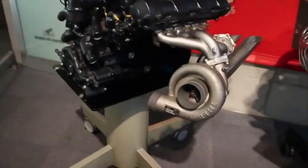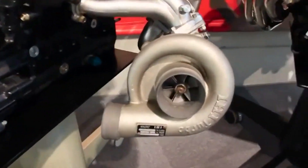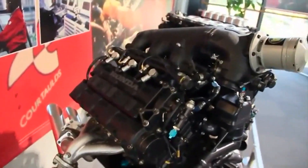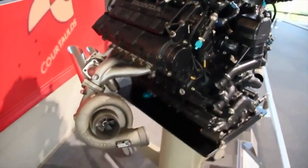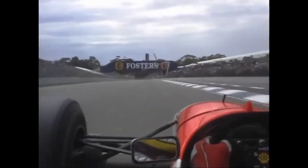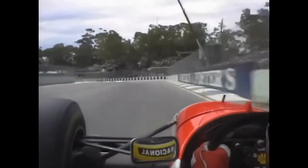The Honda RA168E engine is a legendary power plant that played a crucial role in Honda's domination of Grand Prix racing during the turbocharged era. While Honda's success in Formula 1 has become almost expected, it was their crushing superiority in the final year of the turbocharged era that truly made a lasting impact.